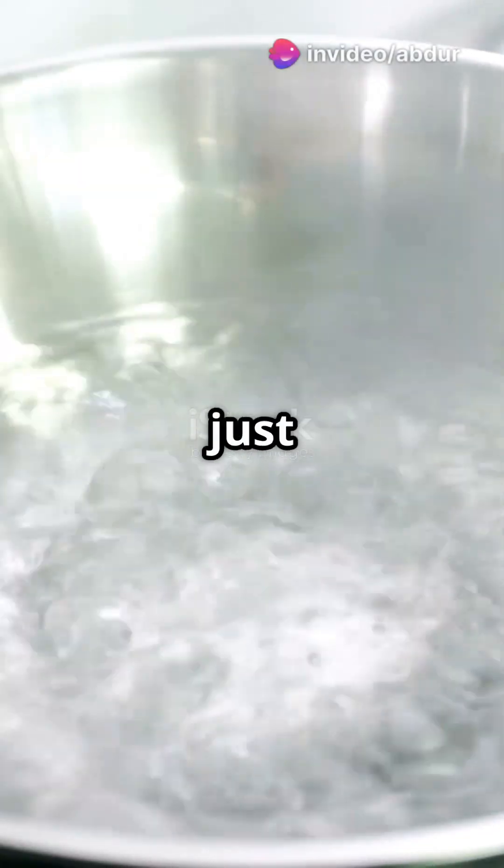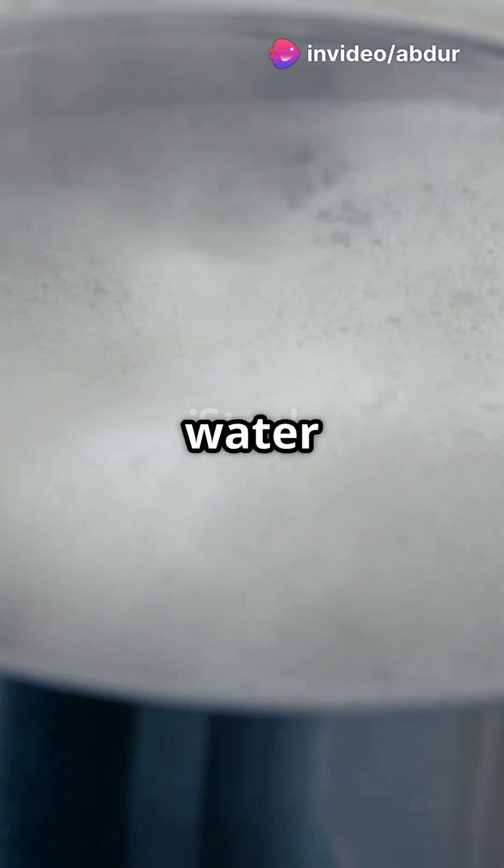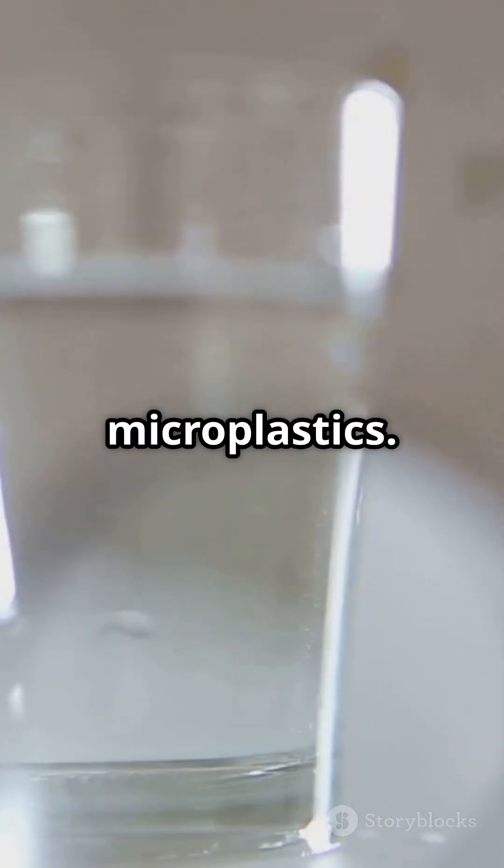Hello viewers, have you ever boiled water just to kill germs? Here's something even more surprising: boiling water doesn't just protect you from microbes — it might also save you from microplastics.